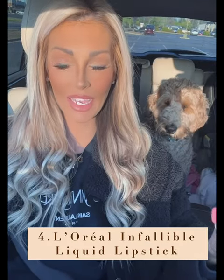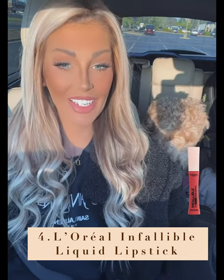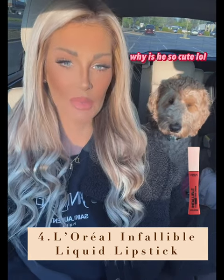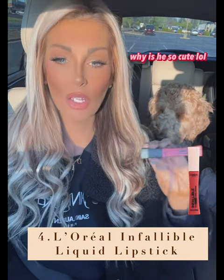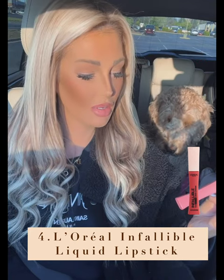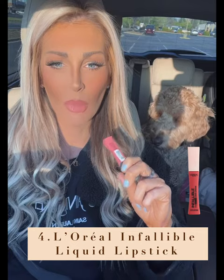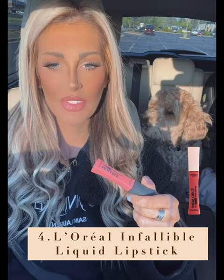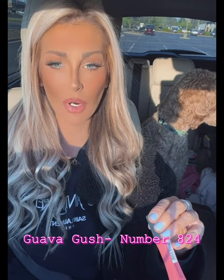Number four is another makeup product. I am blown away with the amount of makeup products I've found at such great pricing on Amazon — I'm typically spending maybe five or six times more elsewhere. This one is called the L'Oreal Paris Infallible Pro Matte lipstick. I put it on and then put lip gloss over the top because I like that shine. This color I'm wearing right now is called Guava Gush, number 840.